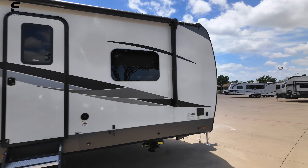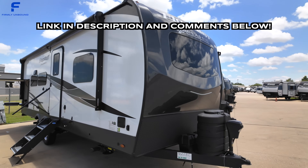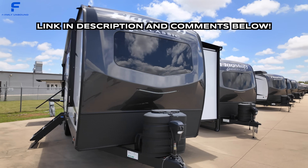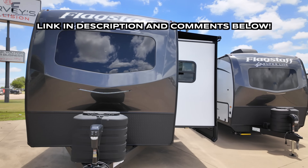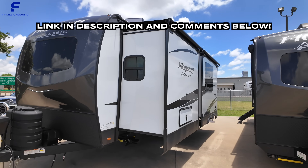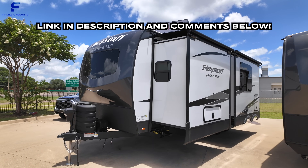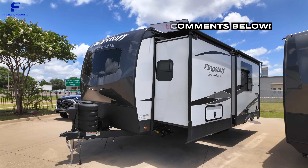Before we get into this, I want to let you know I'm here at Blue Compass RV and if you are interested in this RV, you can click the link down below in the description of this video where you can find our website. You can search all of our 100-plus different stores across the United States, see all of the most up-to-date pricing information, and find the RV of your dreams.